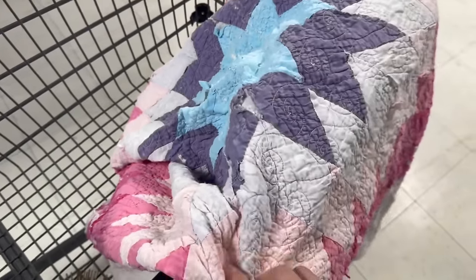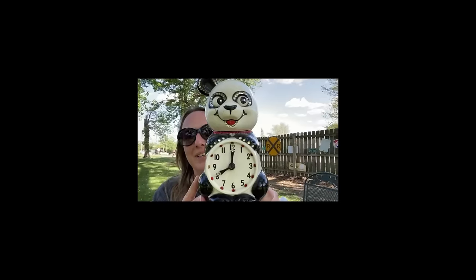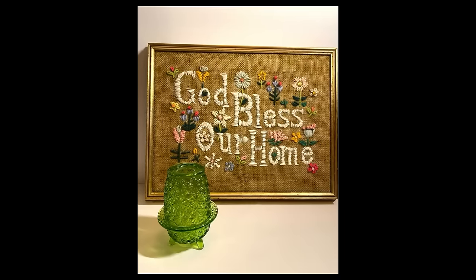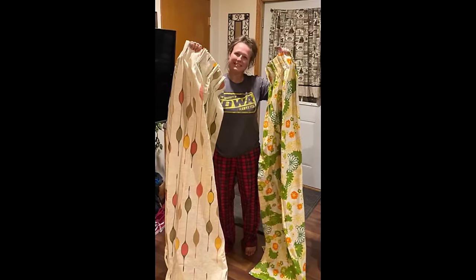Hey guys, my name is Missy and I'm a full-time reseller, a thrifter, a picker, or better yet a treasure hunter. I love digging and hunting for treasures in the wild, just searching for that perfect piece. You can find me picking garage sales, thrift shops, flea markets, and yes, even some curbs. Come along on this adventure and let's go do some picking.